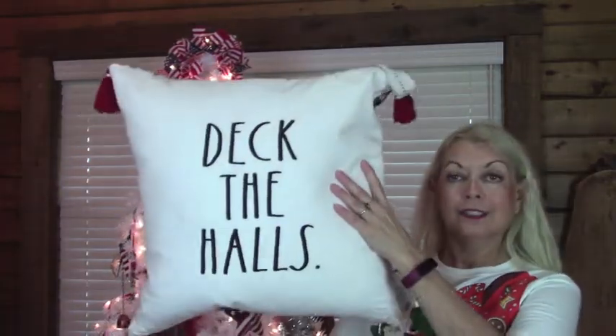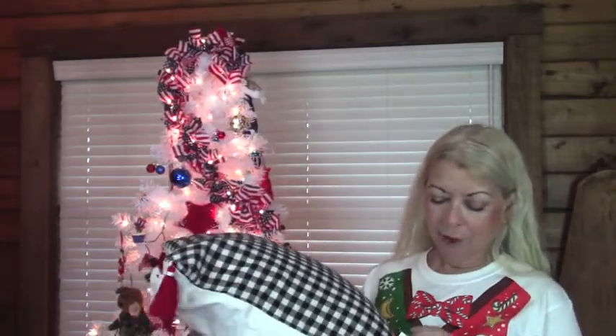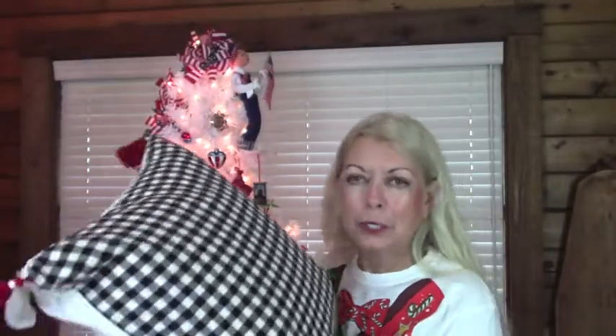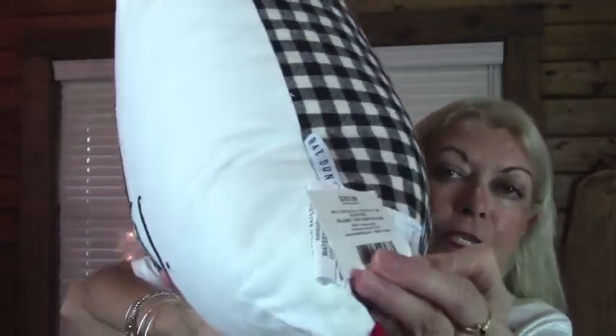Now the very last thing that I did purchase — I think it was 75% off — was the Ray Dunn Deck the Halls pillow. This came from Hobby Lobby, and of course they don't mark theirs except for the original price, which was $39.99. But I'm pretty sure they were 75% off when I purchased this. So this was the only Christmas item that I got that was on sale.